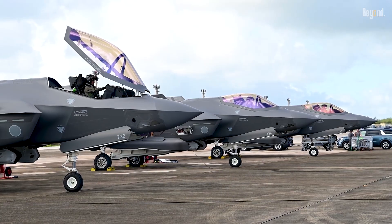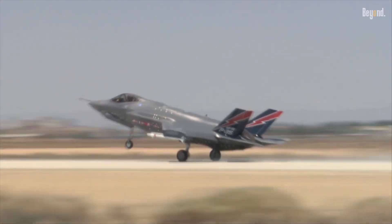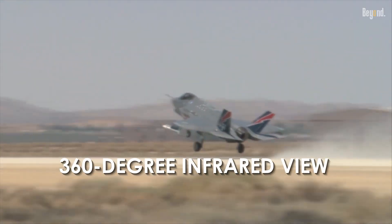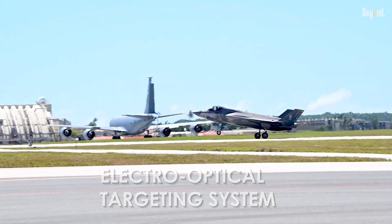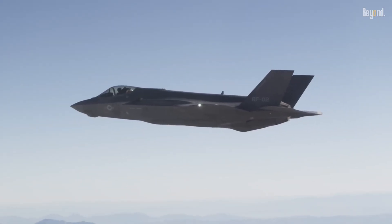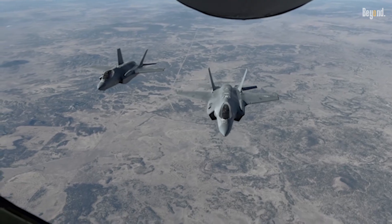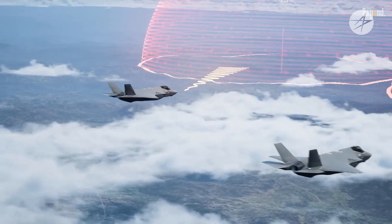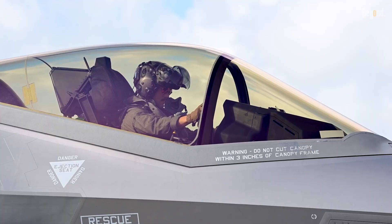The aircraft is equipped with the AN/APG-81 AESA radar, a distributed aperture system providing a 360-degree infrared view, and an electro-optical targeting system. The true magic lies in the jet's central computer, which fuses data from these sensors along with information from other friendly assets into a single, coherent and intuitive picture of the battle space for the pilot.